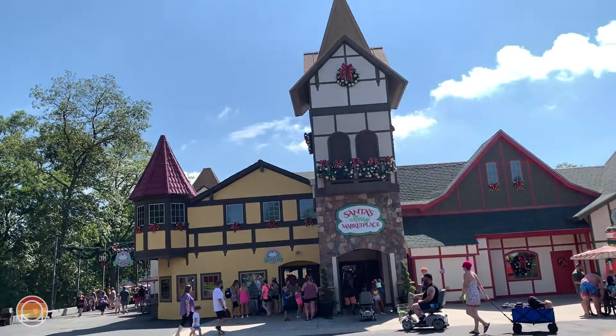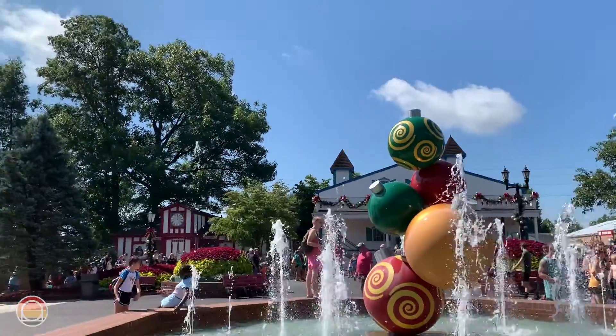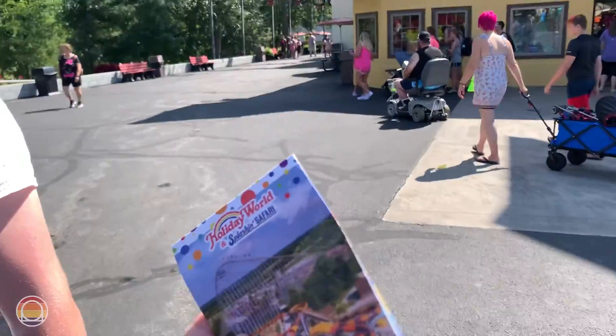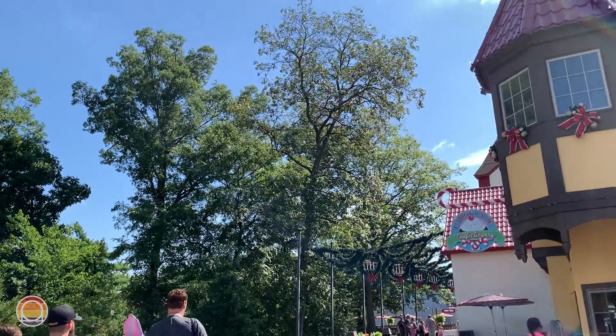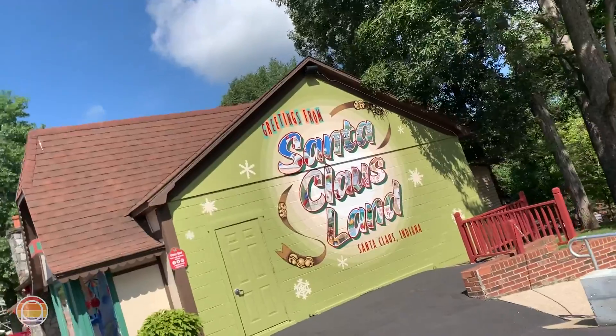It didn't matter how tired we were, or how hot and humid it was — seeing those coasters for the first time brought up our spirits immensely. Walking in, first impressions: really beautiful little entry plaza. Love the fountains right here. We are very confused on where to go. We have no idea how this park map works, even while looking at the actual park map, we're still quite confused. I think we're going to go to Voyage first. It's just about 10, 15 minutes after park open, so let's go that way.